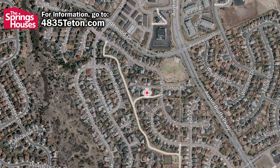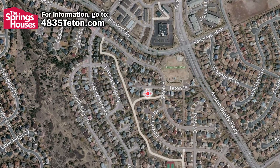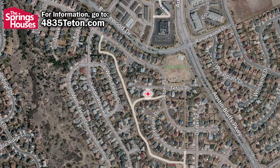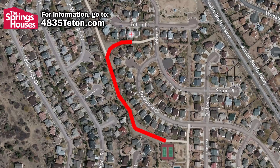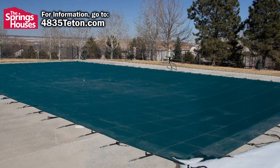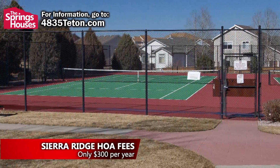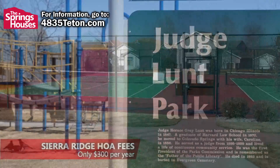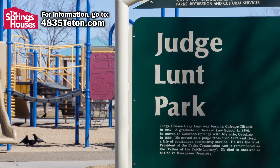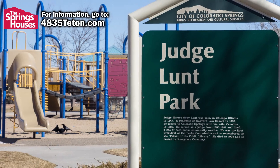Sierra Ridge is located near the intersection of Austin Bluffs Parkway and Rangewood Drive, just south of the Cottonwood Creek Recreation Center. The home backs onto a walking trail that gives you access to a residence-only pool and tennis courts, the fees for which are covered by the Sierra Ridge HOA fees. Walking distance from this home is also beautiful Judge Lunt Park, where families can congregate in the warmer months.